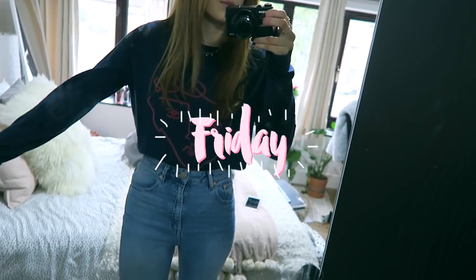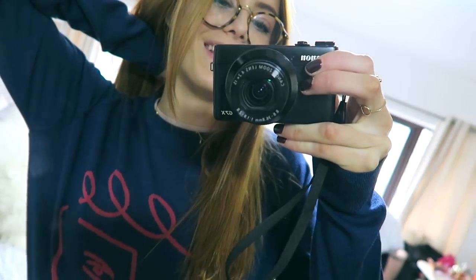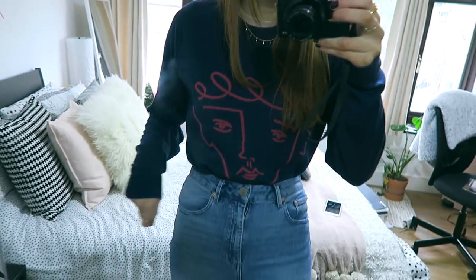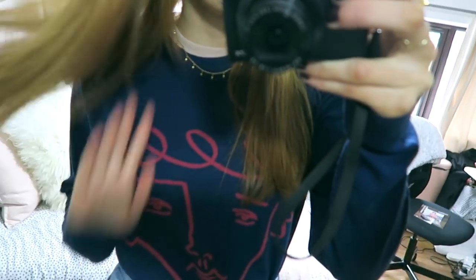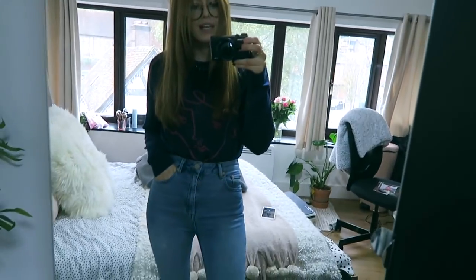I feel like this is an outfit I wouldn't normally put together but I actually really like it. It's Friday today — I've got on this really cool jumper that was actually sent to me by Bicester Village. The brand is John Smedley, and I'll write it down below. I love this navy color with my hair, it works really well. I paired that with my ASOS high-waisted Farleigh jeans, Adidas Stan Smiths, and my Ray-Ban glasses which I get asked about so much.